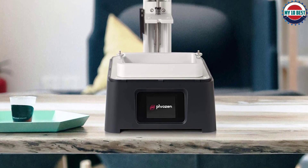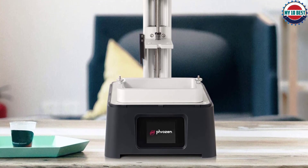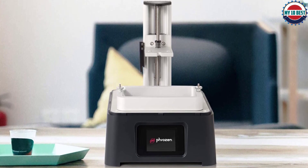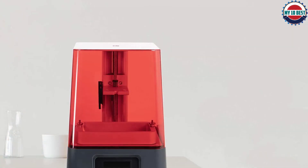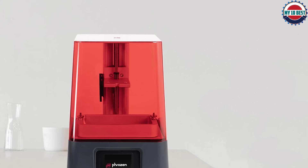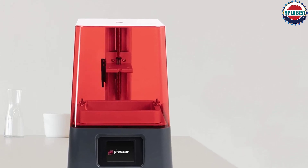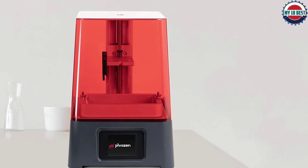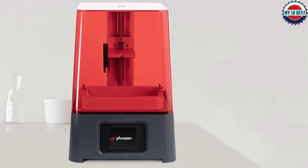The build plate is laser-etched for amazing adhesion. Selling for a retail price of $599.99, the Phrozen Sonic Mini 8K is targeted towards miniature makers and jewelry designers who are ready to level up their prints. For beginners looking for a high-resolution machine at a lower cost, the Phrozen Sonic Mini 4K offers 0.35mm XY resolution with the same speed and precision for $349.